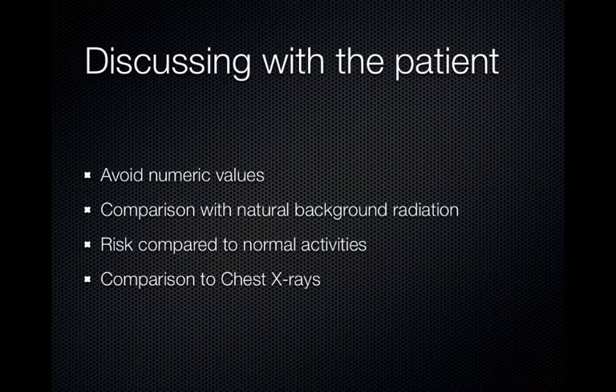When discussing the radiation risk with a patient, it is best to avoid numeric values — those numbers were really for your own educational purposes. It is best to make a comparison with natural background radiation, or to compare it to the risk associated with normal activities, or to compare it to the radiation risk associated with chest x-rays.